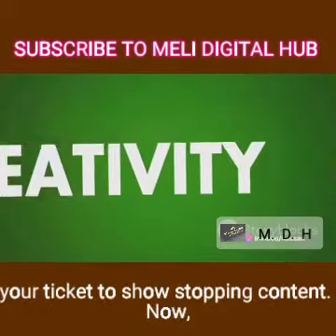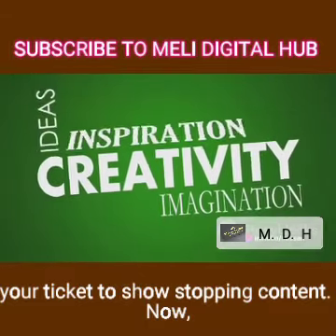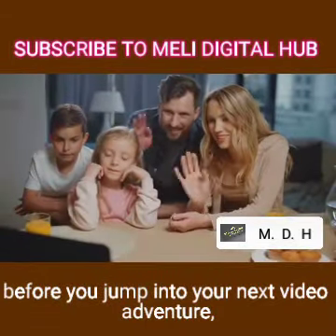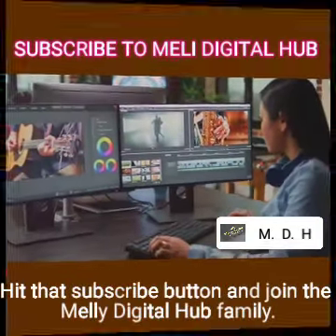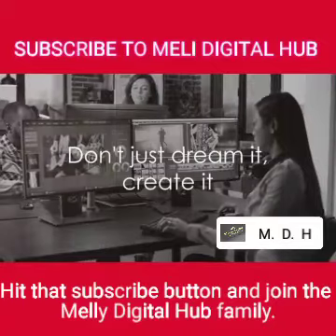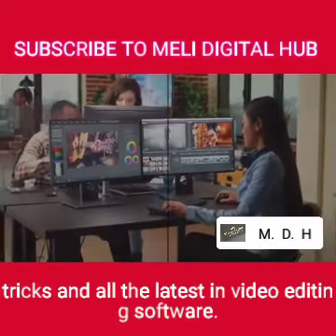Now, before you jump into your next video adventure, do something amazing for your creative journey. Hit that subscribe button and join the Melly Digital Hub family. Stay ahead with tips, tricks, and all the latest in editing software. Just dream it, create it, with us — your digital allies at Melly Digital Hub.